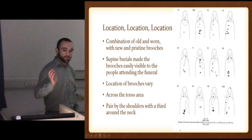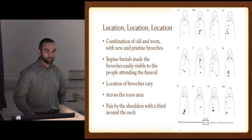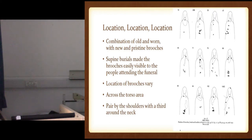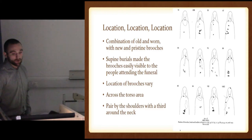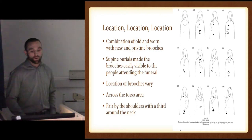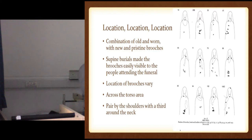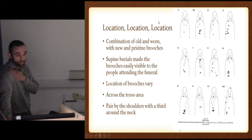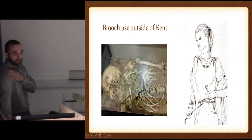The locations show a combination of old and worn and new and pristine — we get a mix of both, different ages in some of these. Supine burials made the brooches very easily visible at these funerals. Central-based, they would be visibly there across the torso area, into the midsection — except for one that was the sort of standard elsewhere, like Anglian style with the two up near the shoulders, and maybe one holding a cloak on as well. Only one had that style, which is quite unique, and the brooches kind of reflect that. Outside of Kent, you have the two near the shoulders, different styles coming across, and maybe a third holding a cloak or a belt.